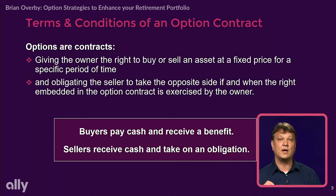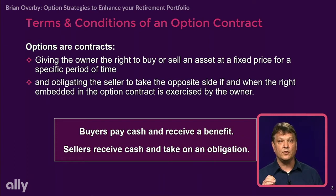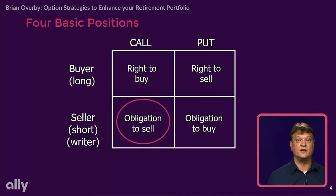So let's talk about that contract that we're selling, or writing. What is an option contract? It gives the owner the right to buy or sell an asset at a fixed price for a specific period of time. And it obligates the seller to take the opposite side of the right embedded in the option contract, if it is exercised by the owner. Buyers pay cash and they receive a benefit. Sellers receive cash and they take on an obligation.